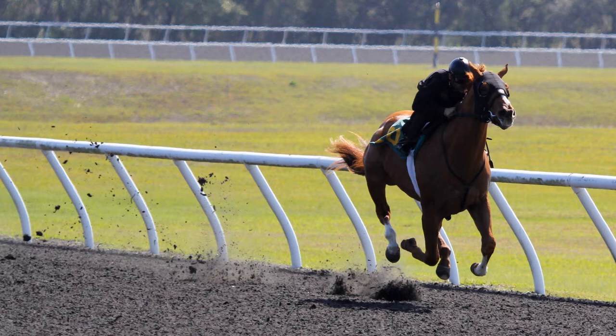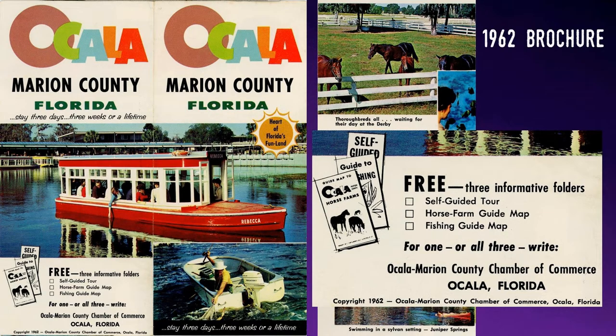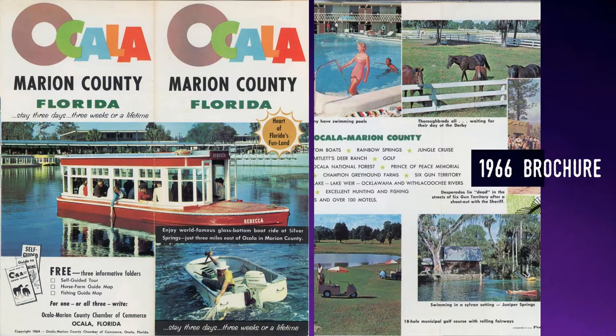Millions of locals and vacationers would flock to horse races and provide the tracks and the state with significant revenue streams. Then the thoroughbred farms in Marion County themselves would become tourist attractions. Throughout the 50s and 60s, the local government along with the horse farms would create brochures that listed the farms which were open to visitors. As you can see in this brochure, an additional horse farm brochure was even promoted along with one on fishing. Since the 50s the area has regularly promoted its association with the many horse facilities.